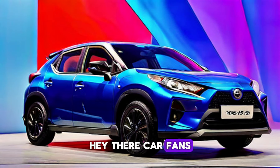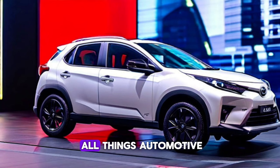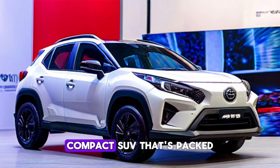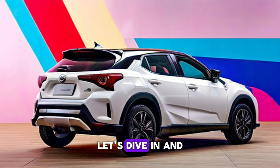Hey there, car fans! Welcome to Upcoming Cars, your ultimate destination for all things automotive. Today, we're excited to bring you a review of the all-new Toyota Yaris Cross 2024, a compact SUV that's packed with features and power. Let's dive in and explore what this car has to offer.